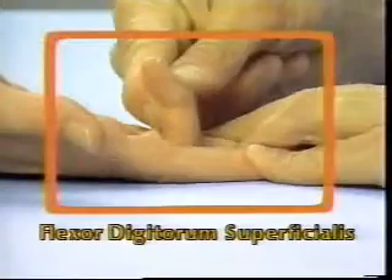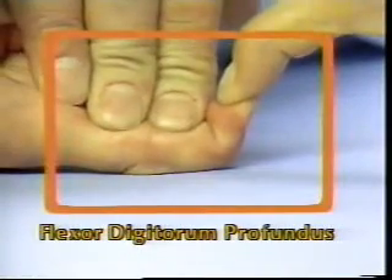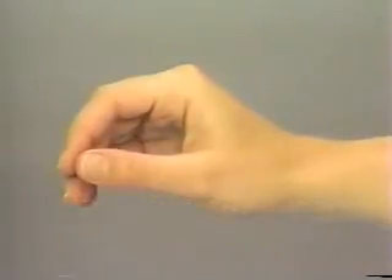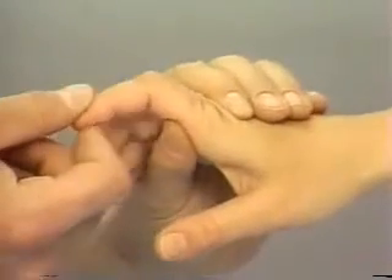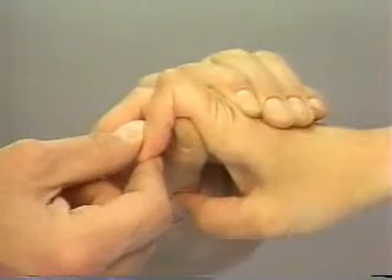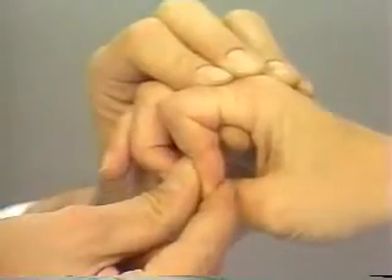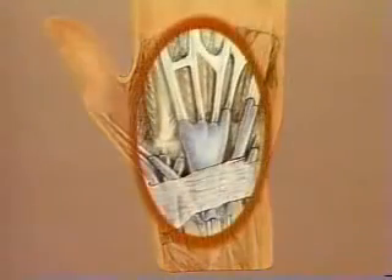The tests for flexor digitorum superficialis and profundus function have been completed during the motor assessment. Extrinsic Extensor Tightness: to test for this, maintain the wrist in the neutral position and passively extend the metacarpophalangeal joint, then attempt to passively flex the proximal interphalangeal joint. Now flex the metacarpophalangeal joint and again passively flex the proximal interphalangeal joint. If the PIP joint will not flex fully when the MCP joint is flexed, this suggests tethering of the extensor tendons over the dorsum of the hand or wrist.